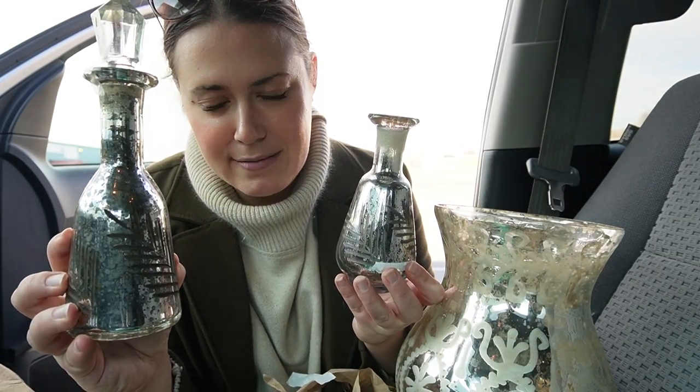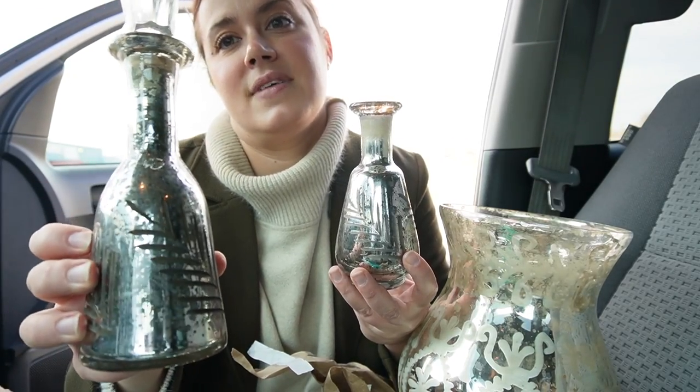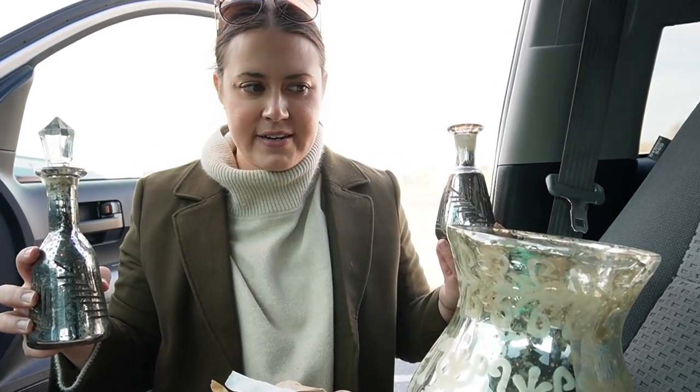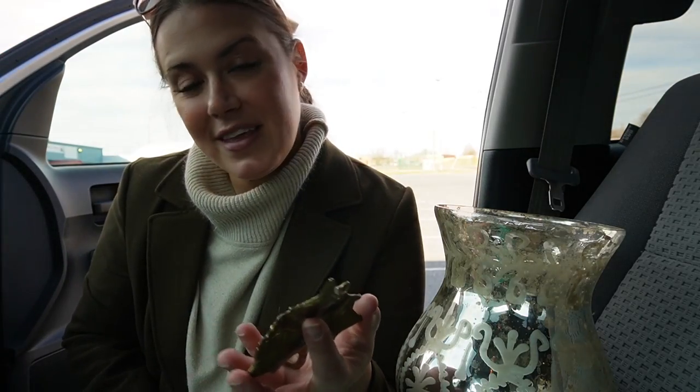And the two smaller mercury glass pieces. Did I say it? Did I just say it with no issues? Mercury. Finally, the smallest and cheapest thing — the brass leaf hook, which I might keep. I think I want to keep this.